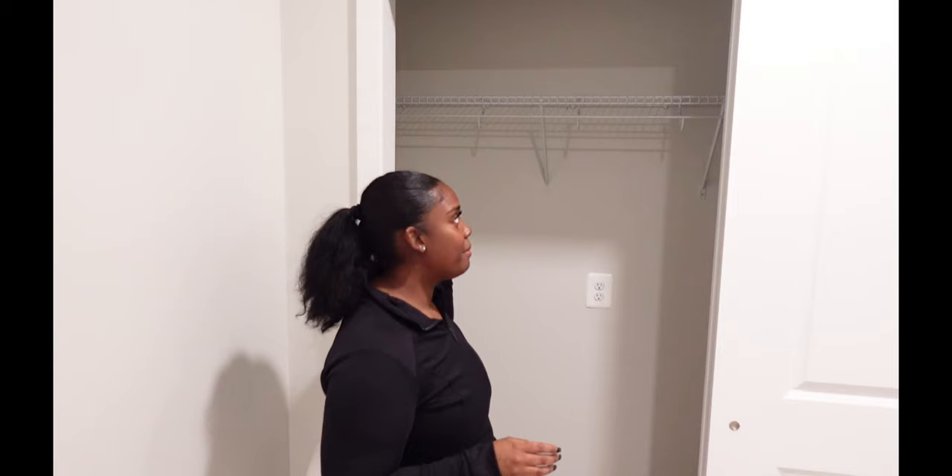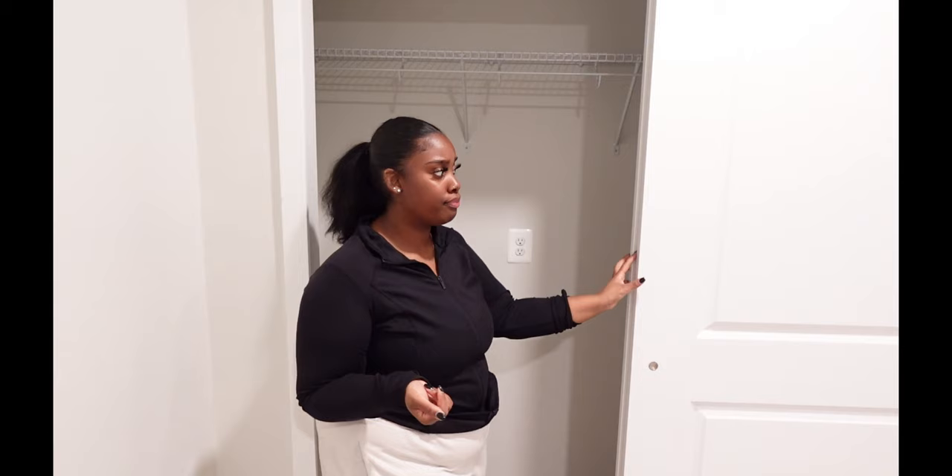And as MTV Cribs would say — let me show you where the magic happens! This is my bedroom. It's carpeted, whereas everywhere else is hardwood or laminate. It's a little smaller than my room at home, but it's my own space. The closet isn't huge, but luckily I fold my clothes rather than hang them, so I plan to use it for a dresser, shoes, and maybe I'll give hanging clothes a try. I love these two sliding doors — they take me back to when I was younger.